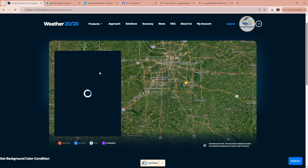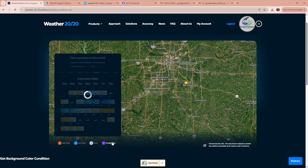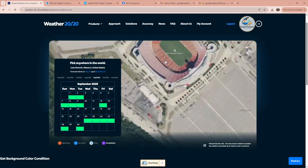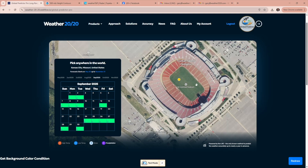How about the Chiefs home opener? September 14th: a high of 75 degrees — is it going to rain that day? The forecast doesn't show rain that day. And you can zoom all the way down into Arrowhead Stadium if you want to, click wherever you're going, and get 75 degrees at Arrowhead with no rain expected.